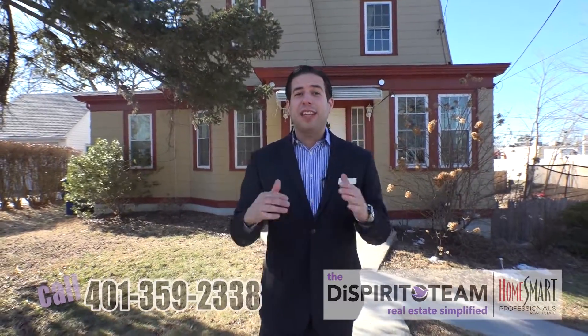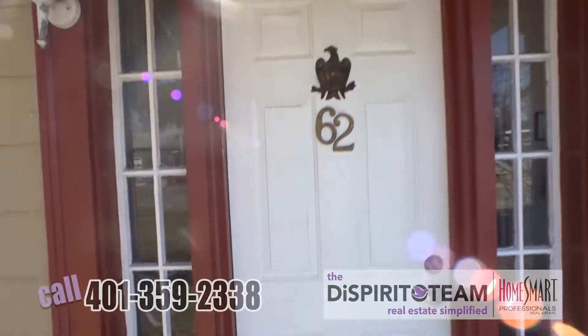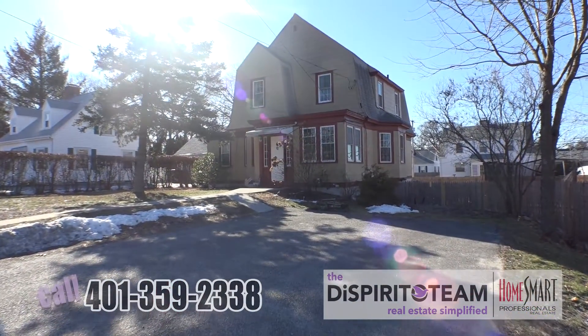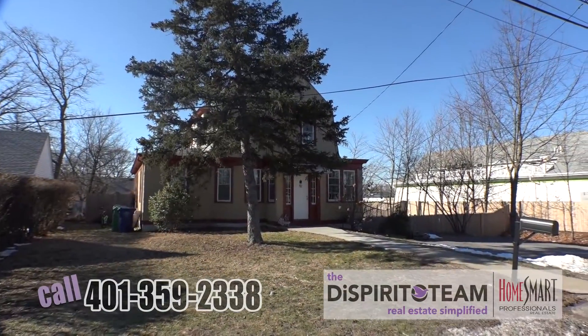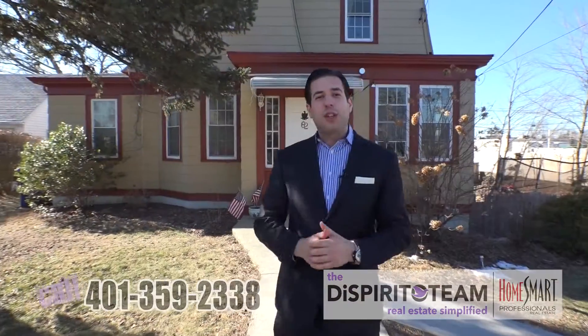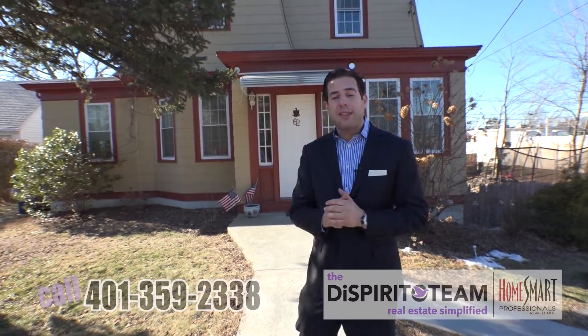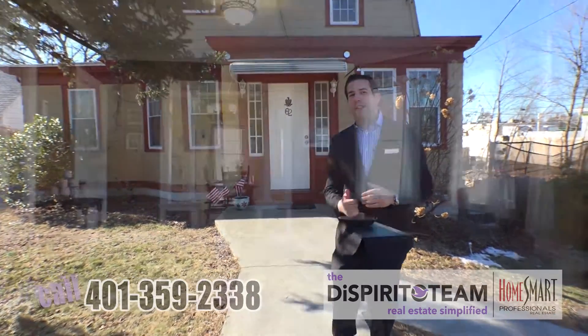Hey, it's Emilio and I'm excited today to show you our brand new listing at 62 Lincoln Ave in Warwick, Rhode Island. We're a stone's throw away from all the amenities you're looking for in an area to live, which includes dining, shopping, and highway access. This is a 2,000 square foot house. We've got four to five bedrooms and two full baths. Fully fenced yard — come check this place out.